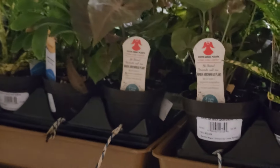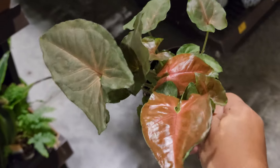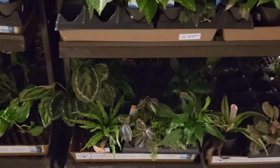Lots of hanging baskets of the curtisii and the Pearls and Jade if you're looking for any of those. They also had these cute peperomias in the Wick and Grow section. These are the smaller pots, and they also had this Syngonium Maria — very bright red leaves when they first emerge, I believe, and then they fade out to more of a chocolatey color.